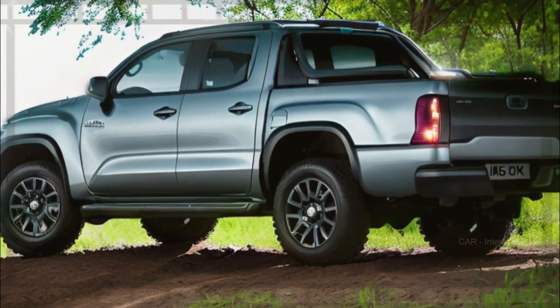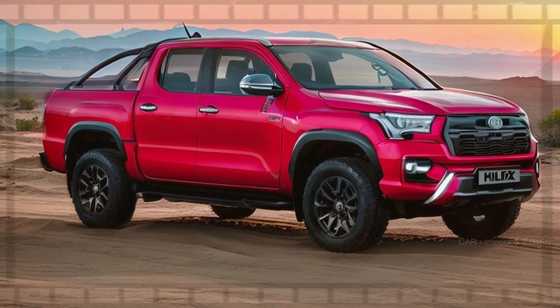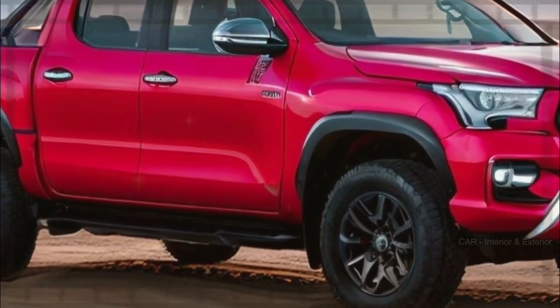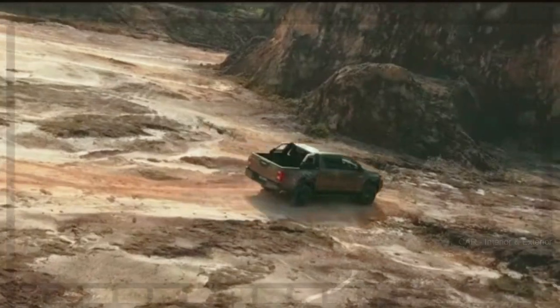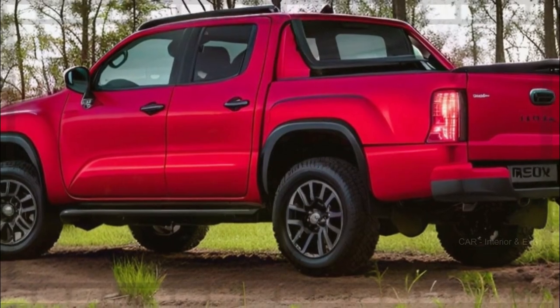Shifting your gaze to the rear, you'll be greeted by vertically-aligned LED taillights. They might remind you of the Kia Sorento, but they are perfectly tailored to suit the new Hilux. Speaking of new, this Hilux is going to be bigger and more powerful than the current model, promising an even more exciting driving experience.